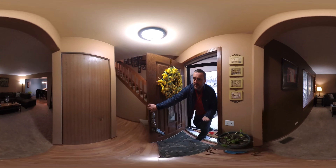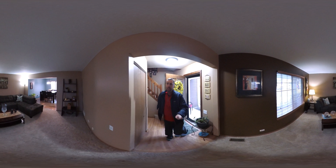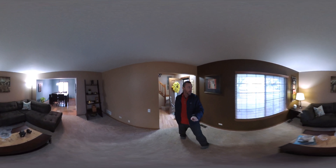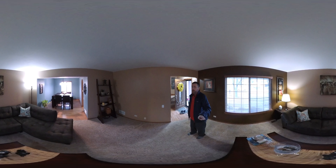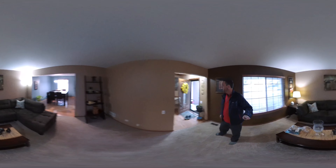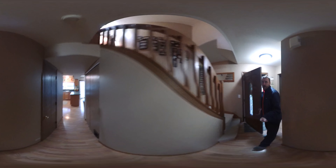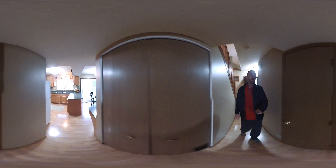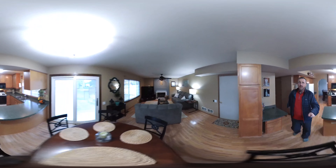And as you can see when we walk in, it's just a beautiful home. Right here we walk into the living room. You can see wood blinds, new carpet, and a really great little room right here off the front. Brand new door.